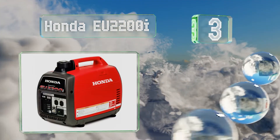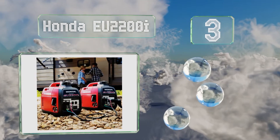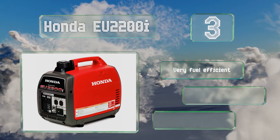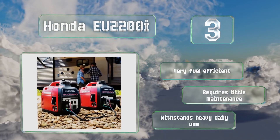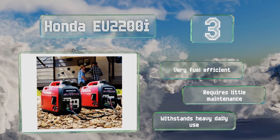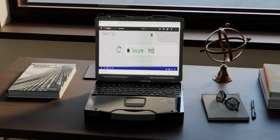Nearing the top of our list at number three, with a noise level of around 50 decibels, the Honda EU2200i is quieter than the average conversation. Its GXR 120 engine enables it to provide power to several appliances at the same time, and its comfortable handle makes it easy to carry from place to place. It's very fuel efficient and requires little maintenance, and it can withstand heavy daily use.